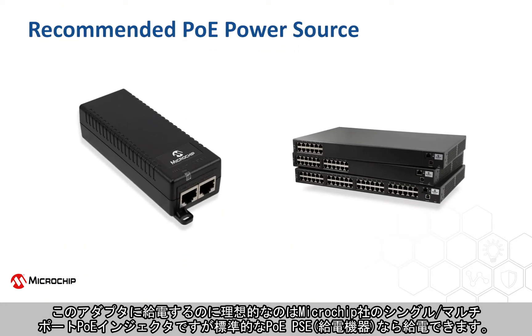This adapter is ideally powered by Microchip's single and multi-port PoE injectors, and can also be powered by any standard PoE power sourcing equipment.